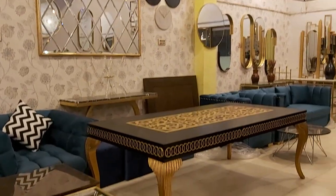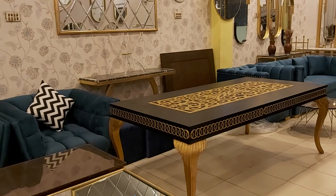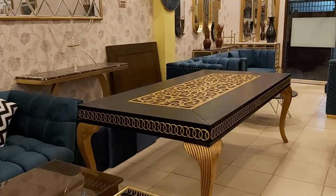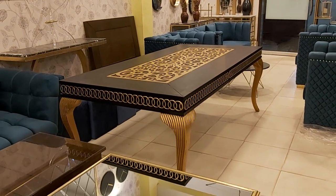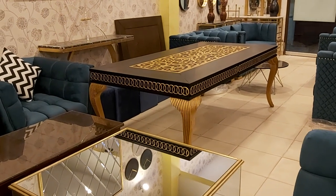It is a rectangle shape dining table, as I mentioned earlier, for 4 to 8 persons. That's why we have made the big size. The size of this dining table is approximately 3.6 by 7 feet, which is enough for 8 persons.